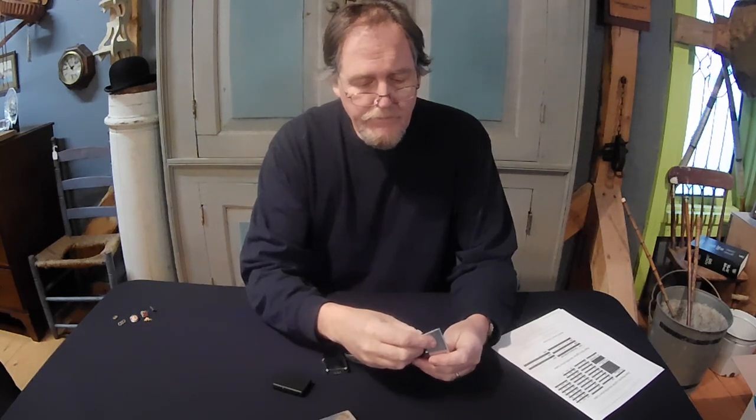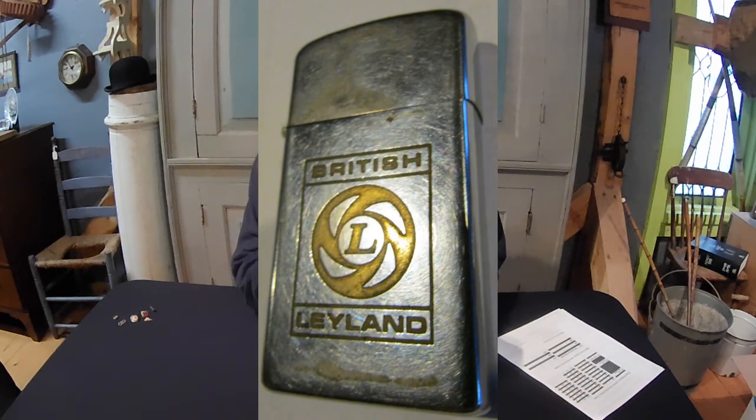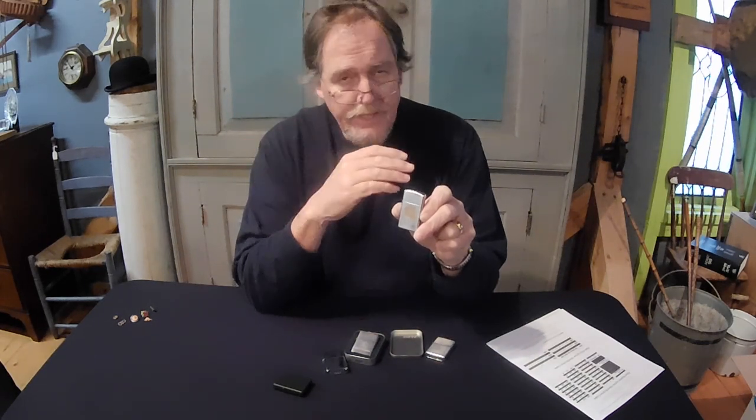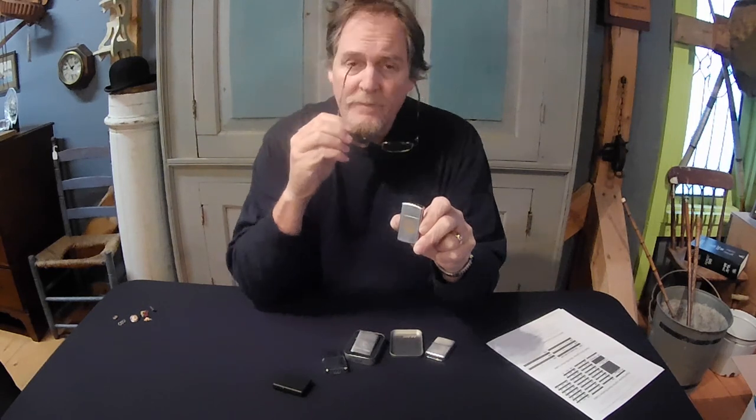This one, funny enough, doesn't have anything. I imagine it's just got some dots that have been so worn down, because BMC is actually an earlier emblem than British Leyland. But what I want you to notice is how that is etched right into the Zippo lighter. These were made by Zippo for British Leyland for their employees, and there was a lot of this going on around this time period.